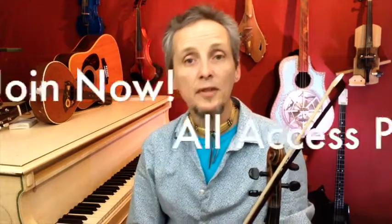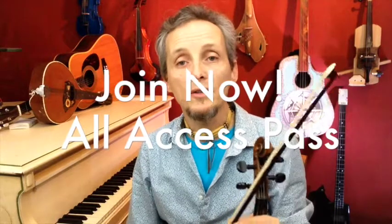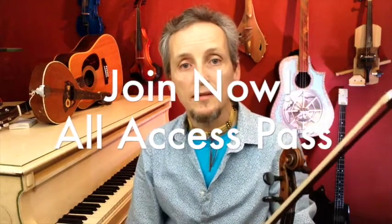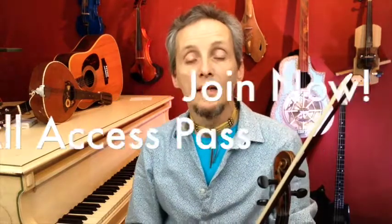If you would like to join us as a full all-access pass member, that's always an option. It's not too much more than a single lesson per month. There's no worry about getting hacked or anything — it's safe through PayPal if you want to do that.